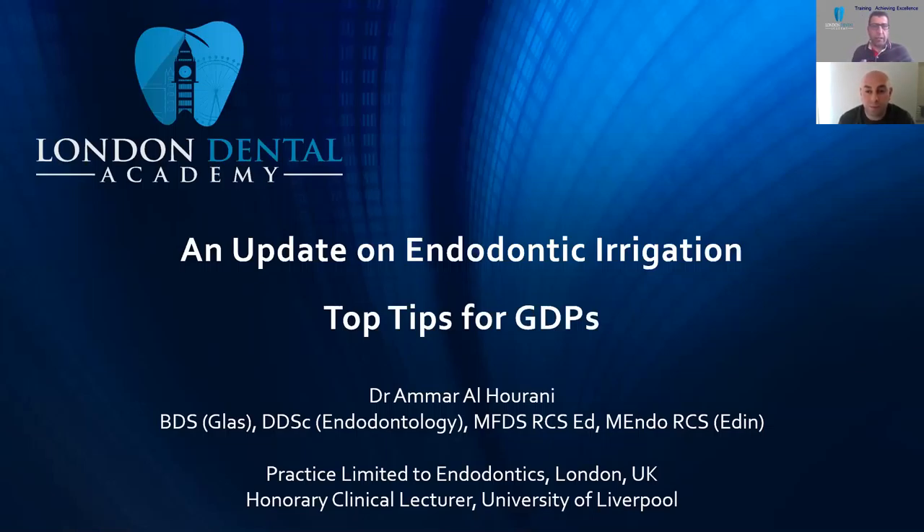Thank you very much for your patience. I'm pleased to join Dr. Ammar tonight to give us insight into the effective methods of irrigation in endodontics. Dr. Ammar is an endodontic practitioner who finished his training in Liverpool Dental Hospital last year, and he's working limiting his practice to endodontics in North London and also in the area of Richmond. He's very passionate about teaching endodontics.